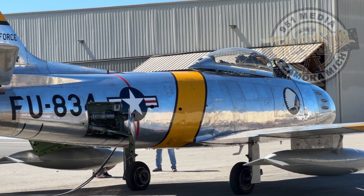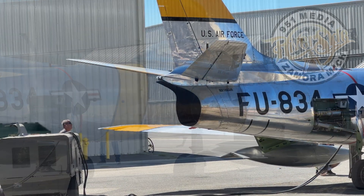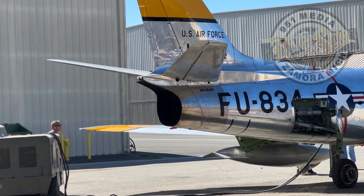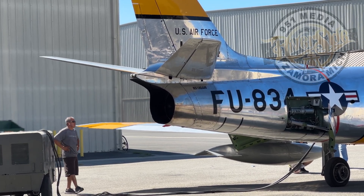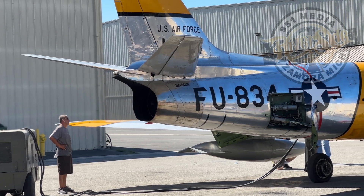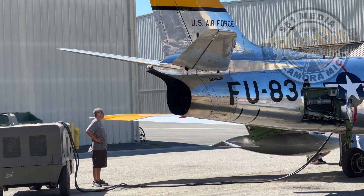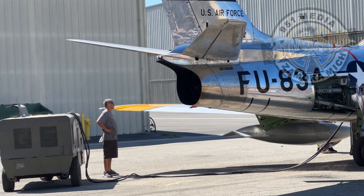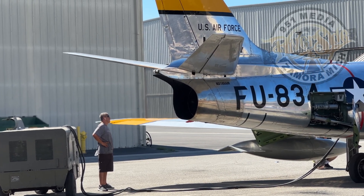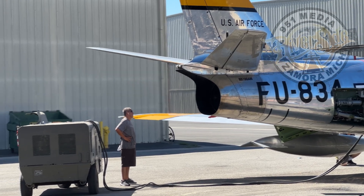Our pilot today is Chris Stahey, one of our three jet pilots. He is a former F-16 pilot with the Air Force and is currently flying for Delta Airlines. In a very short minute, Chris will start the APU — the auxiliary power unit behind the aircraft — plug that in, and we will start the aircraft.